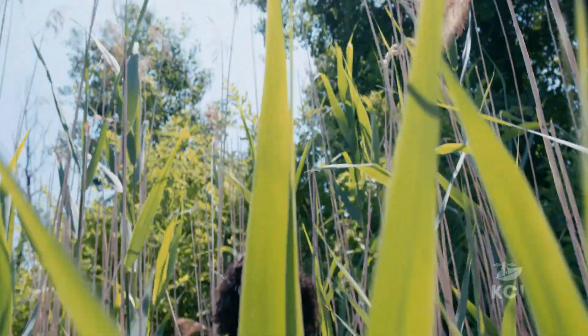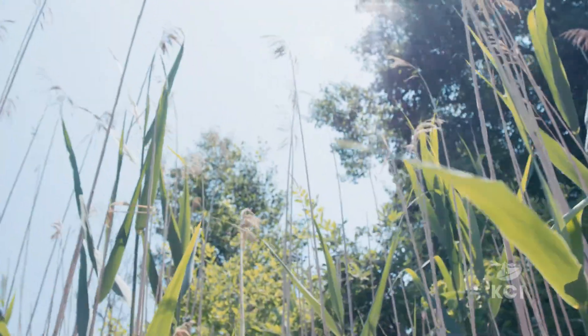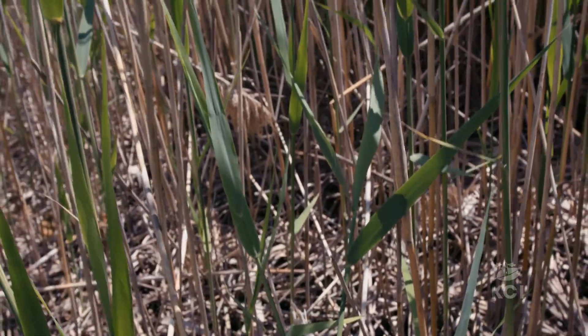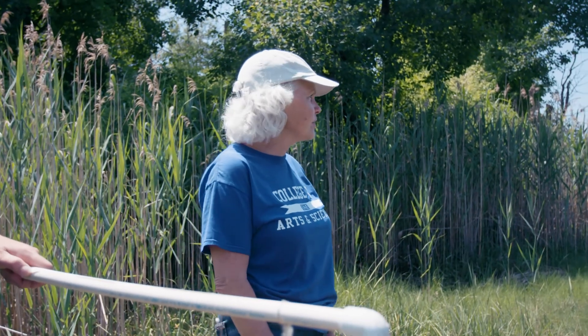Here we have a stand of Phragmites. The problem with Phragmites is it chokes everything else out. It's an invasive species that takes over. In the Gulf of Maine there are many invasive species — plants, animals, all kinds of things are coming in.